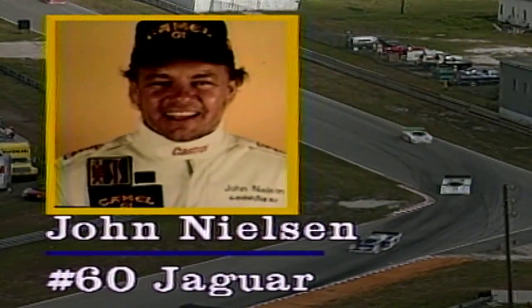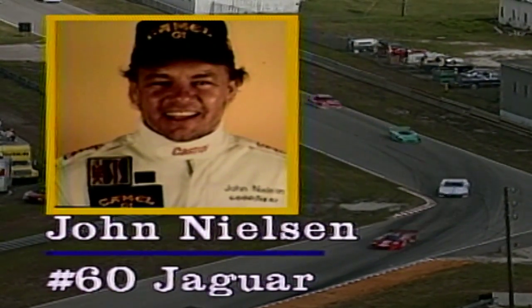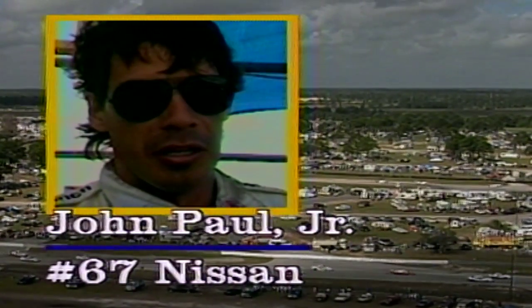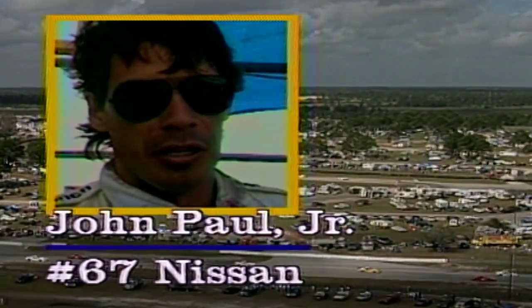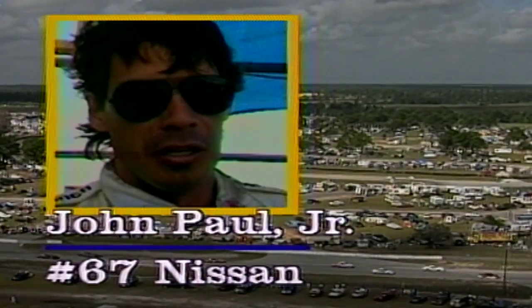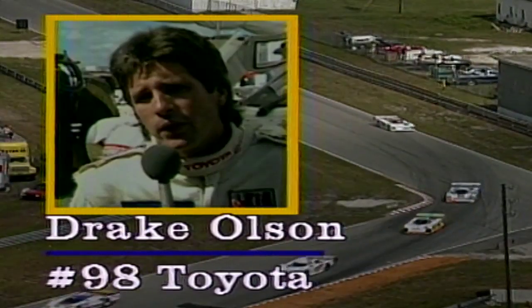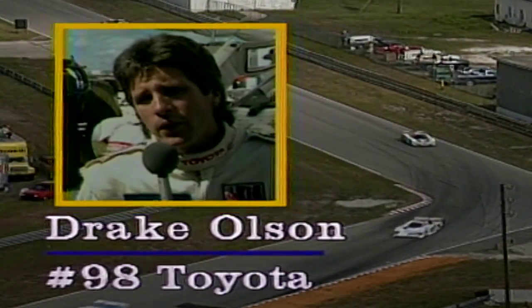Alongside in the second row, John Nielsen — the Dane — in the XJR-12, the V12 Jaguar number 60. Starting fifth in the third row, number 67, the Nissan ZX Turbo prepared by Jim Busby in California and driven by John Paul Jr. Starting sixth from the grid in the third row, Drake Olson of Connecticut in number 98, the Toyota Eagle prepared by Dan Gurney.